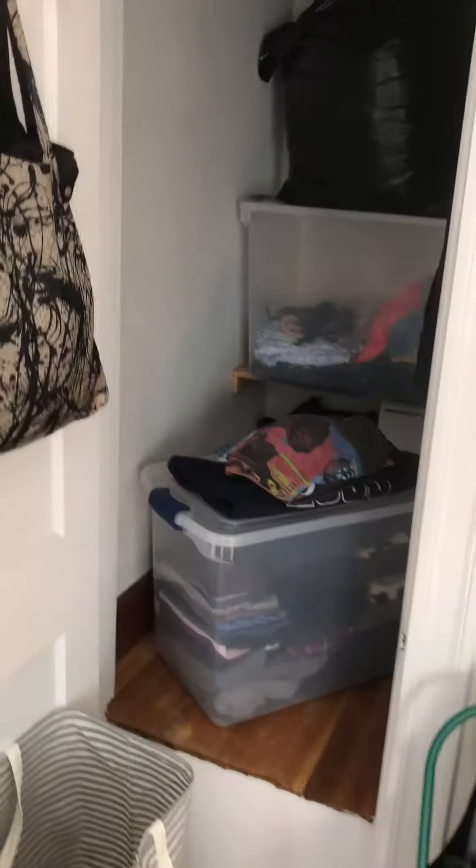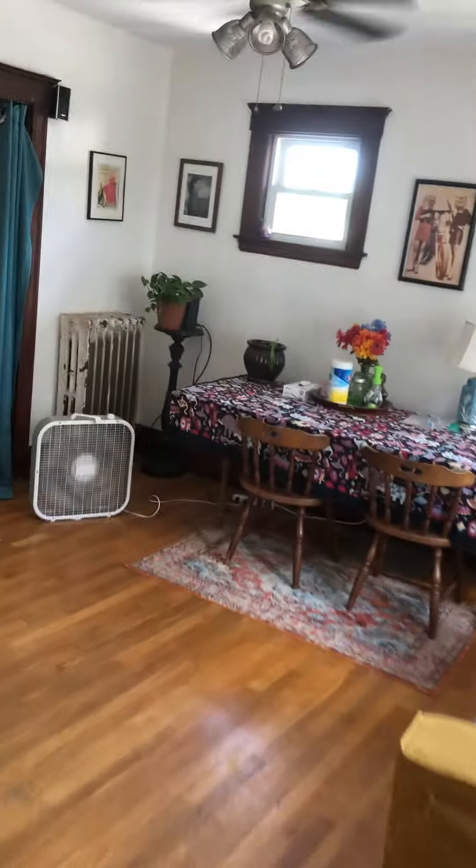Off of that is one of the three bedrooms — the smallest of the three. As you can see, there is the closet and a nice ceiling fan.